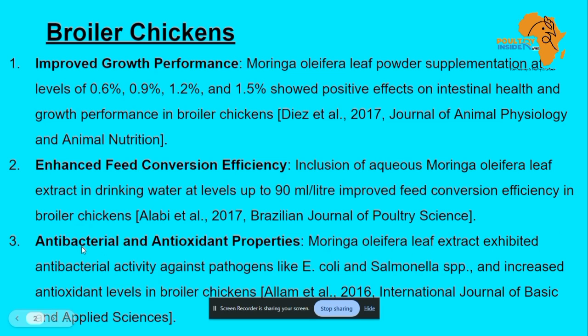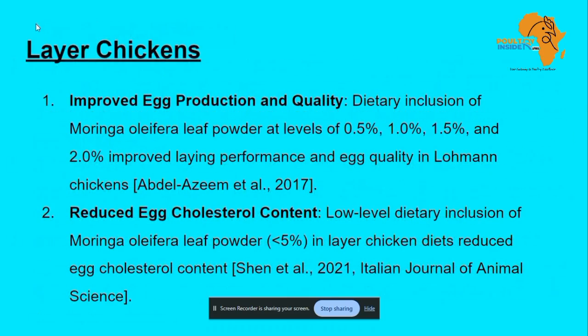Research was done on antibacterial and antioxidant properties, and Moringa was shown as a potential product that can work against pathogens such as E. coli and Salmonella — which are among the major pathogens that bring diseases to your broiler birds. For layers, it was shown to improve egg production and quality and to reduce egg cholesterol content.